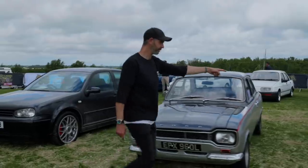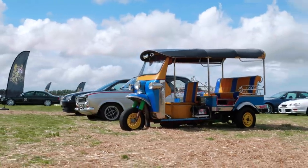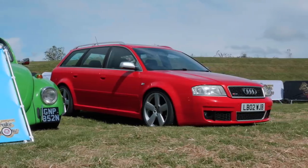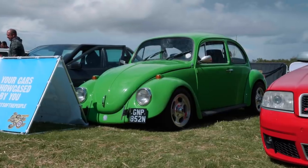I say cars - we have some non-cars as well. Fresh from Thailand, a Tuk Tuk which is bloody excellent. Everything from that to an RS6 to a Beetle project which hasn't been on the road in 20 years, and it got driven 250 miles here. Awesome.